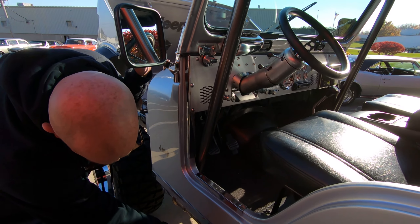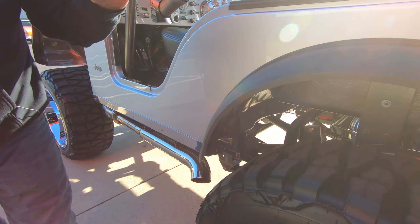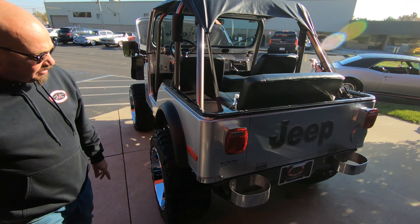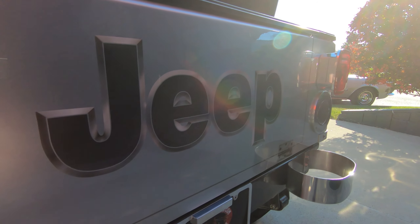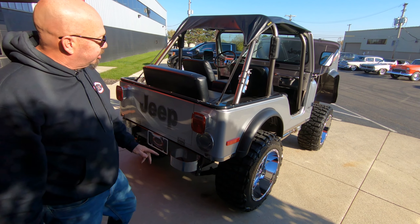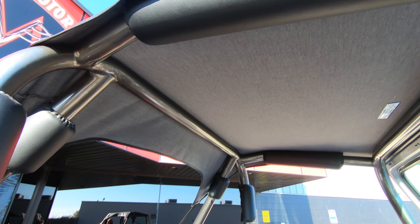Then look at the interior. You guys that watch all the time know black is my favorite interior, and this thing has got some gorgeous interior in it. You can see everything is painted up right, everything is chromed up, everything is just absolutely beautiful on this. If you don't want to go four-wheeling in this, take this to any show — you are going to get best Jeep of the show. I guarantee you. This thing is slick.